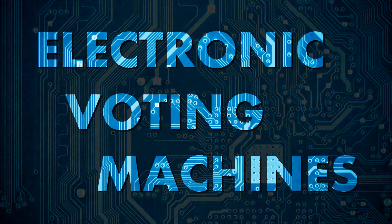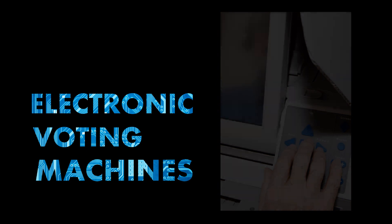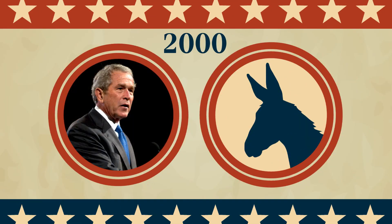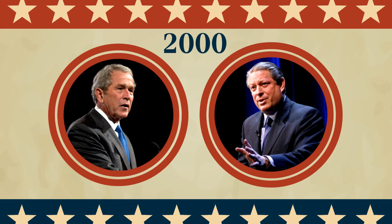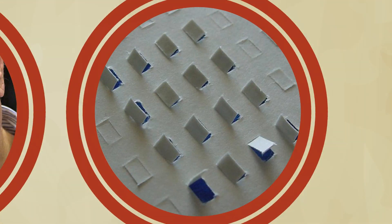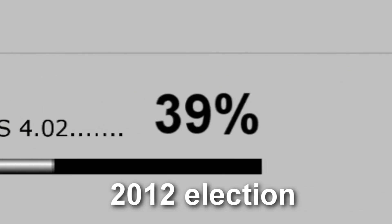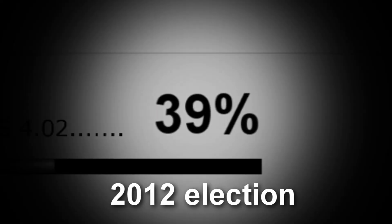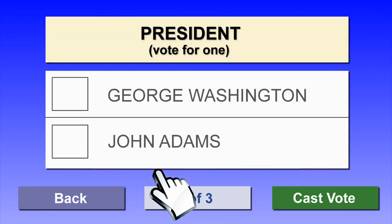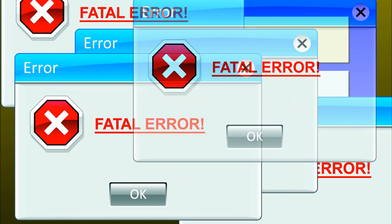Electronic voting machines allow people to cast their votes using touchscreens, buttons, or dials. After the 2000 election between George W. Bush and Al Gore, in which hanging chads on paper punch cards put many people's votes in doubt, electronic voting machines replaced many of the older paper-based voting systems. In the 2012 U.S. presidential election, 39% of voters could access electronic voting machines to cast their votes. But are these machines accurate, reliable, and trustworthy? Or do they create more uncertainty and risk?